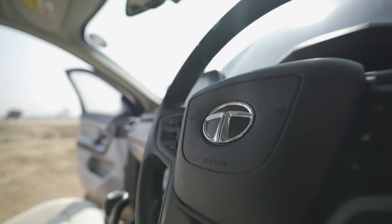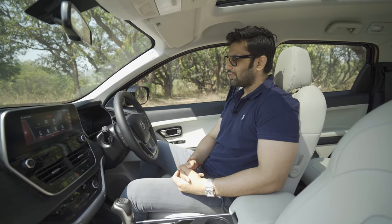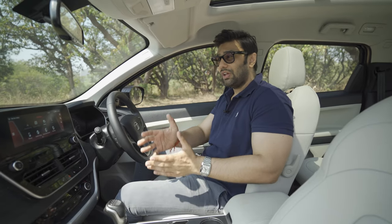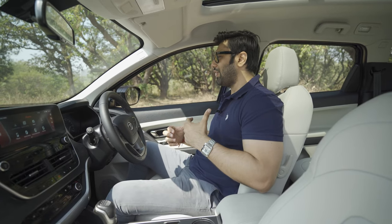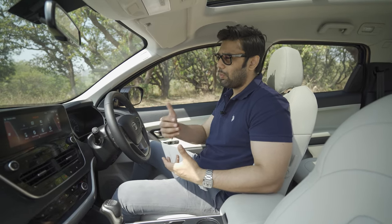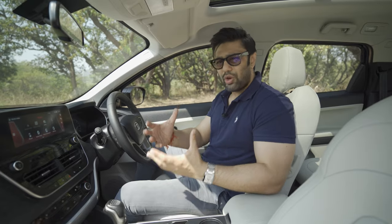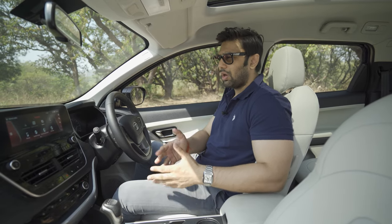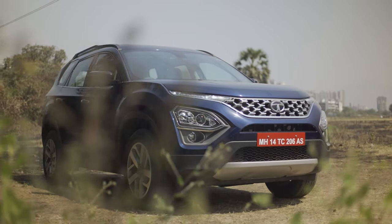No 4-wheel drive or all-wheel drive option is surely a weakness and not working in favour of the Safari brand. Also, as I mentioned, this is a monocoque construction, whereas the original Safari was a body-on-frame SUV — and that was rear-wheel drive while this one is front-wheel drive. For true-blue SUV enthusiasts who still prefer body-on-frame construction, having Safari branding on a monocoque may be seen as a weakness.